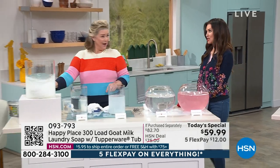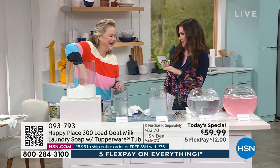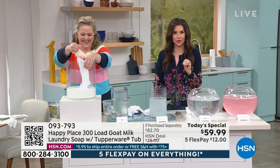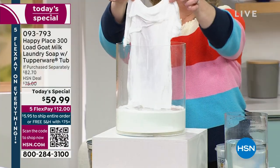I spent more than $59.99 on my jeans, and I don't want them to fade. If I bought them faded, I want them to look faded exactly the way they're supposed to be. For $59.99, you get a year's worth of laundry — and that's for a family of four.